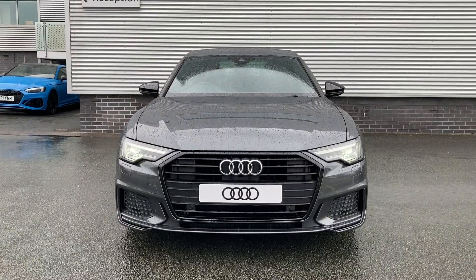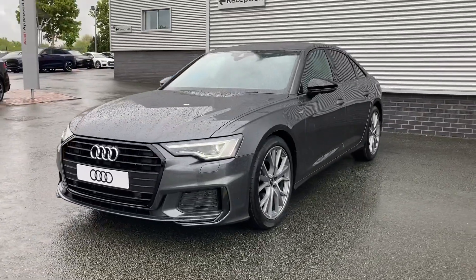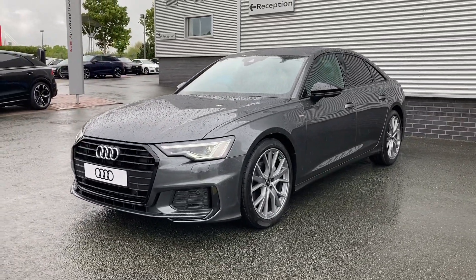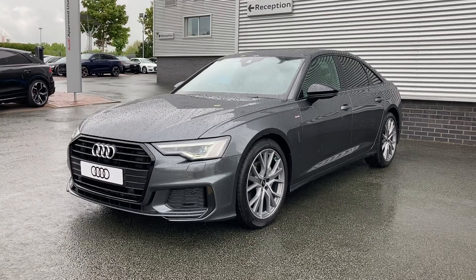Thank you for coming on a tour of this brand new Audi A6 Black Edition. If you'd like any more information on the vehicle, please don't hesitate to give our team a call on 01782 488 205. Thank you.